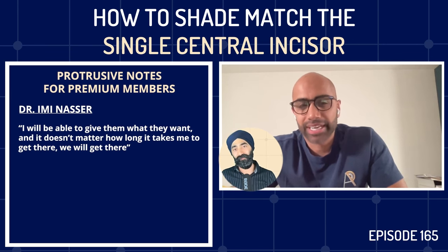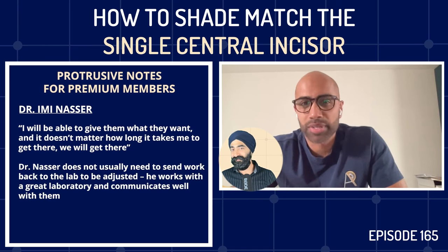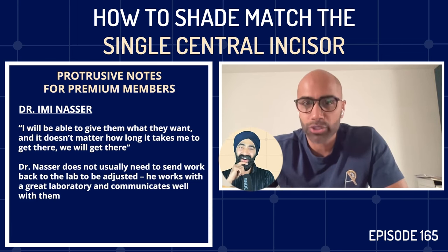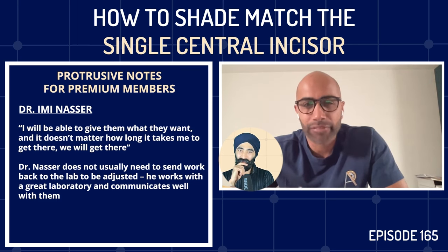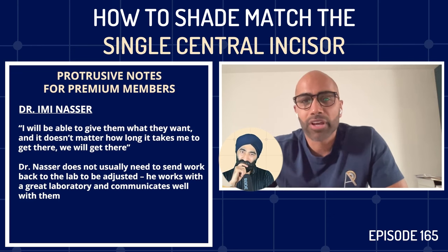Imi says he cannot remember the last time he had to send a restoration back to be adjusted or changed. He gives them every detail possible on the lab prescription, and then there is no excuse — especially for single central incisors. He has a couple of tricks that he feels allow him to hit it 100% of the time. Jaz is visibly stunned, having expected to hear that 2–2.5 tries is the average.